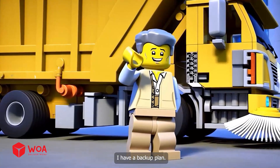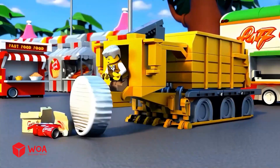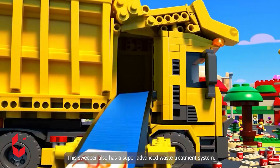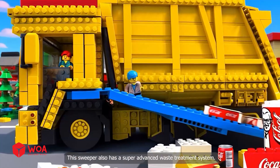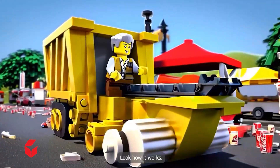I have a backup plan, do not worry. This is another type of garbage truck, and this is another type of sweeper truck. This sweeper also has a super advanced waste treatment system. Look how it works.